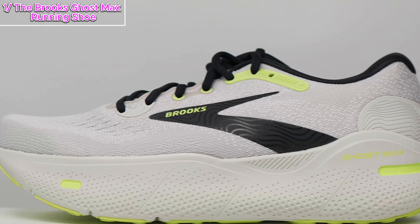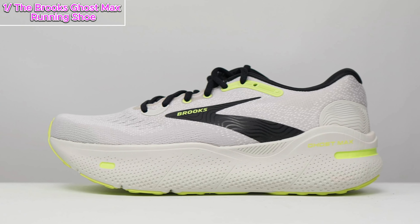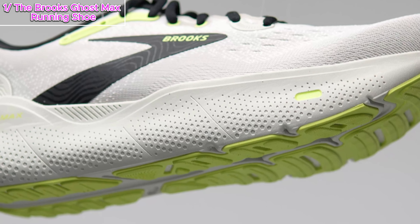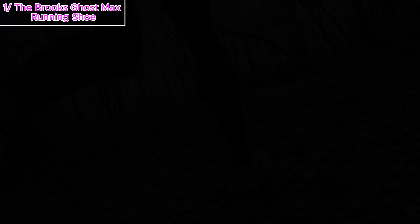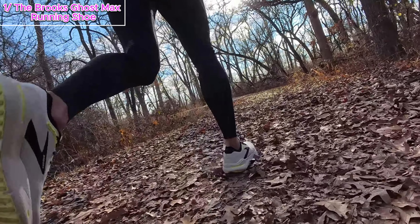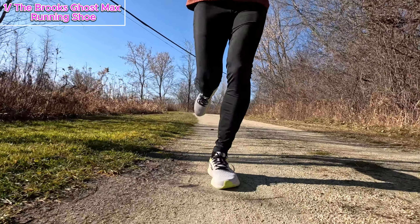Now let's break down what makes it stand out. The Ghost Max boasts a higher stack height and weighs in at just 10 ounces, slightly lighter than its predecessor the Ghost 15. But here's the kicker — the drop is only 6mm, half of what we're used to with the Ghost series. That's a game changer for sure. On my first run, I took it out for an easy 10K and wow, the ride felt noticeably softer and more nimble — it's like the shoe was eager to pick up the pace. However, I did notice a difference in fit compared to the regular Ghost. The arch was more pronounced when walking, but once I hit my stride it vanished, though I did have to switch to heel lock lacing for better foot lockdown.